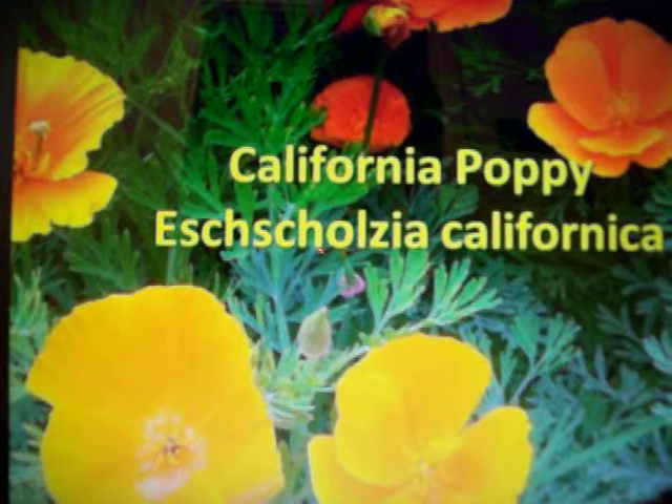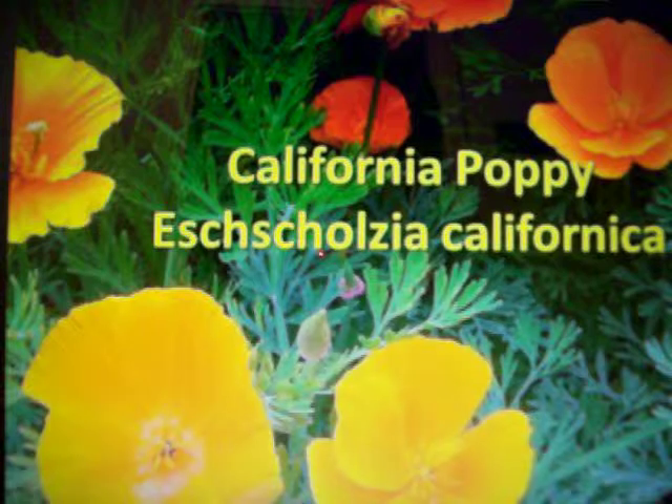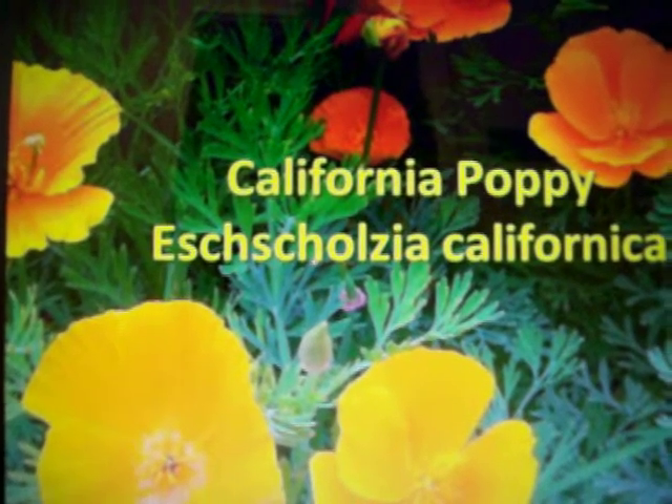An interesting fact about California poppies is that Native Americans used to use the sap from the flowers, as they believed it had medicinal properties.